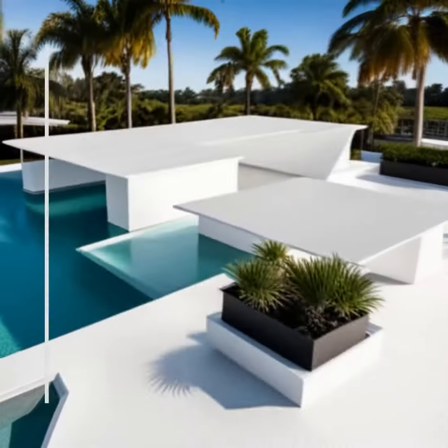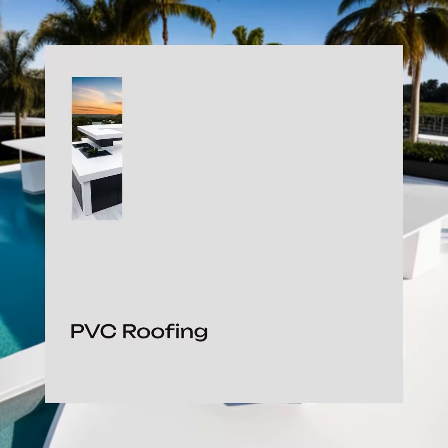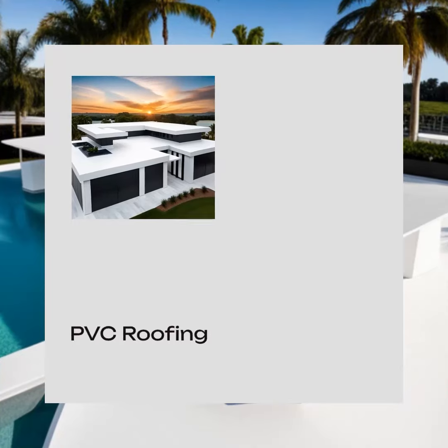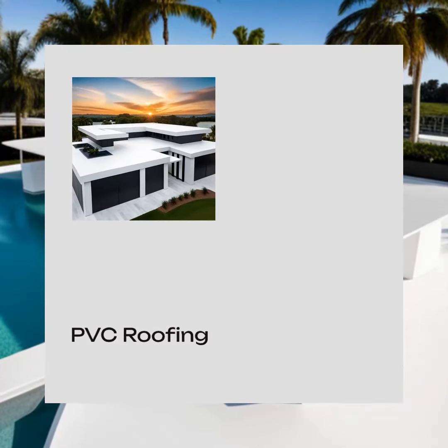PVC roofing is an energy-efficient and low-maintenance option for Florida homes. It is made up of a single-ply membrane and can last up to 30 years with proper maintenance.